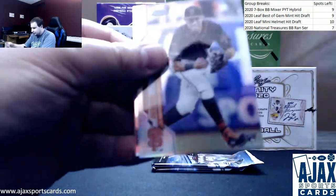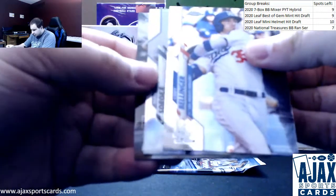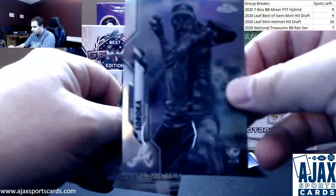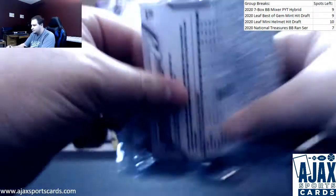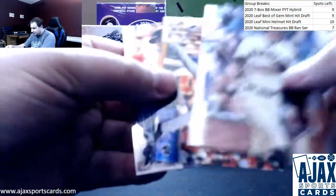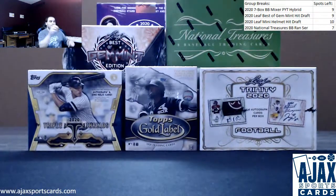We've got Mauricio Dubon rookie refractor, two packs left. We've got a negative refractor of Mike Soroka for the Braves — pretty good player in my opinion, nice card there. Sean Murphy Freshman Flash. And we'll finish this off — prism refractor Rogelio Armenteros. Pretty good box overall, highlighted by that Kyle Lewis on-card rookie auto.